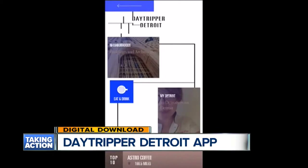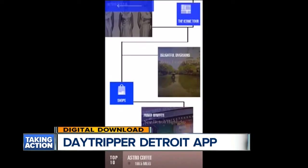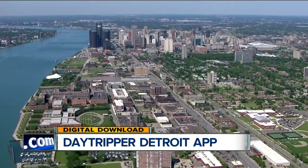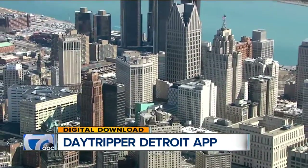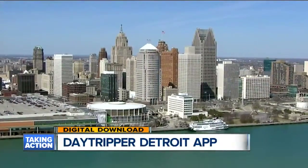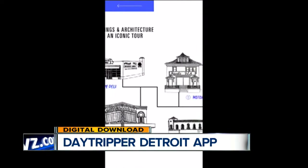The free app shows you different neighborhoods, buildings, and architecture within the city. If you still can't decide where to go, you can check out what Detroiters suggest. Daytripper has Q&As with 10 people who have strong ties to the city — where would they bring someone from out of town? You can check their answers. You can also scroll through a sketch tour of some of the city's most iconic places to get more information.